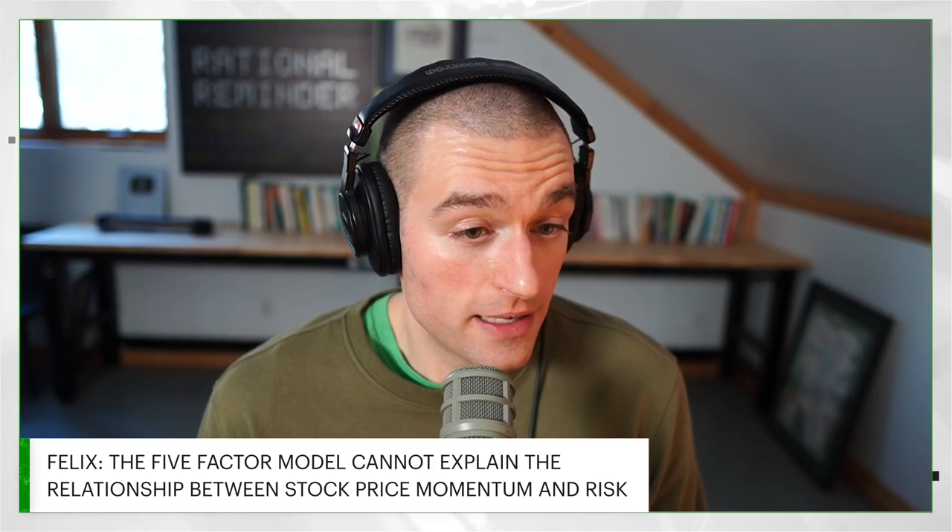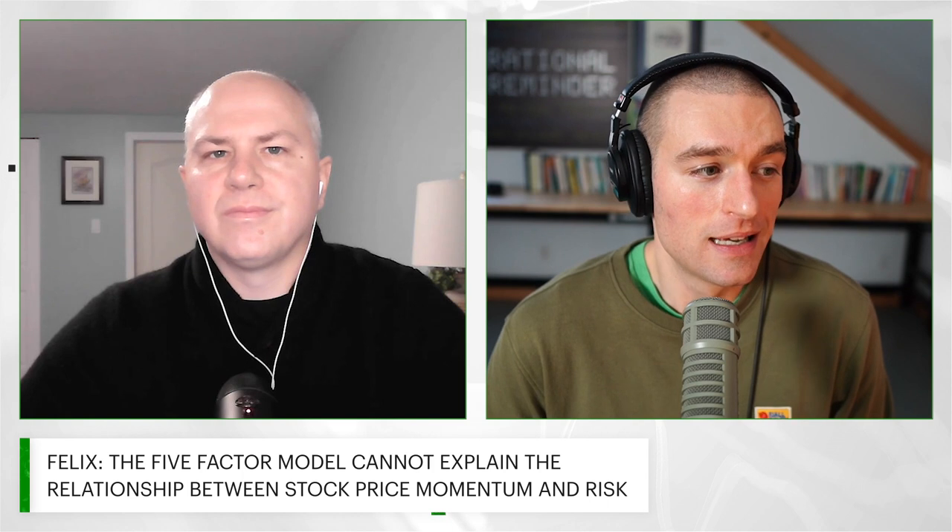There are funds that target momentum. The question that's open for investors is whether funds, after costs — because momentum is a very high turnover strategy — whether funds can actually capture that momentum premium. Let's bring things together and give our audience just the breakdown of the Fama-French five-factor model. What are the five factors?